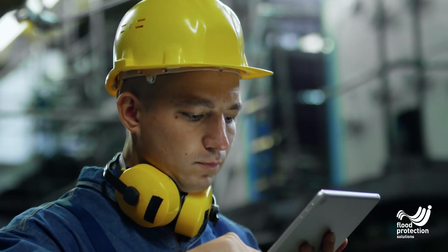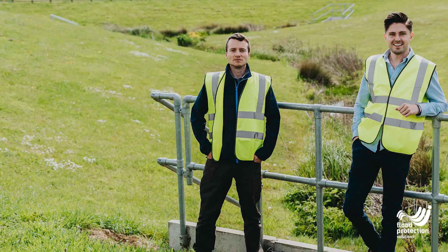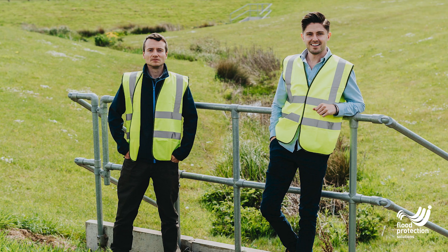Once the root cause is understood, we then look towards working together to manage and minimise the risk to the property. This may even be through a new drainage system or perhaps permeable paving as part of a wider SuDS scheme. The surveyor should also look at what's likely to provide the best return on investment for the client.